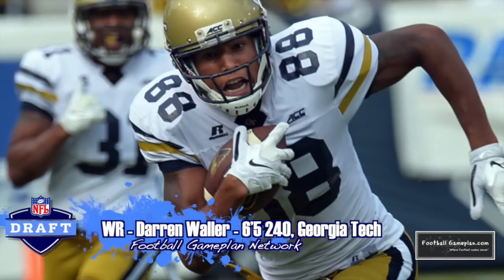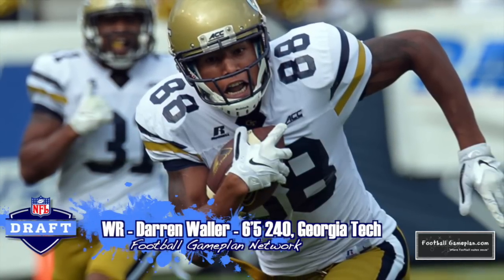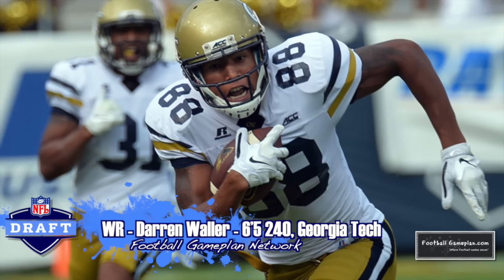Rounding out the Cardinals mock draft, I'll go back to the receiver position with Darren Waller out of Georgia Tech at 6'5", 240. I think he's better suited to play the slot position in that Cardinals passing game, giving these guys a big target to work down the hash.